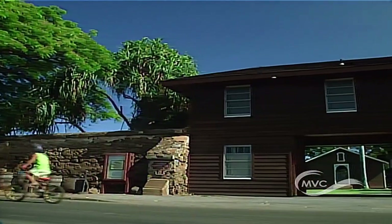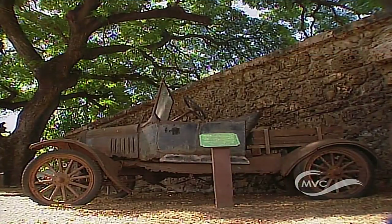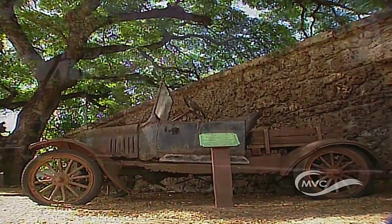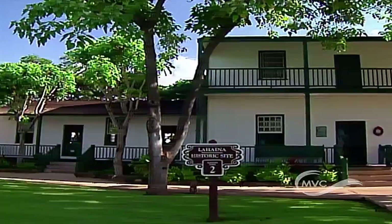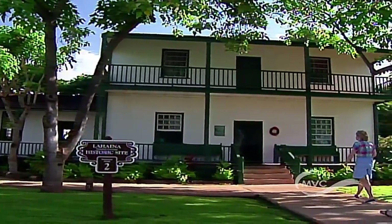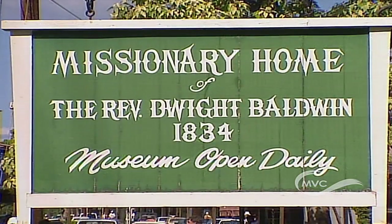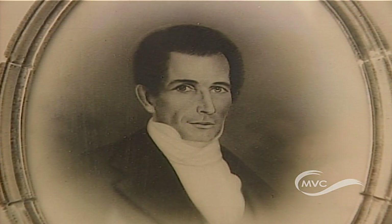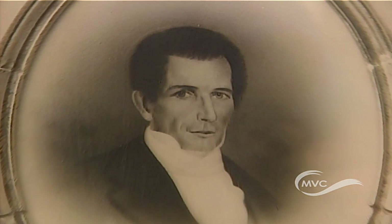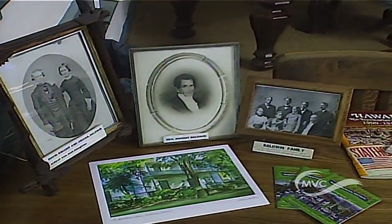Today Hale Pa'ahau is open to the public as a museum and is available for private events. Just around the corner from the prison you'll find the Baldwin House, built in 1835 by Reverend Dwight Baldwin — a Harvard-educated physician and missionary. Reverend Baldwin's time in Lahaina was constructive and influential. He's credited with saving Maui from the 1853 smallpox epidemic by increasing vaccinations.